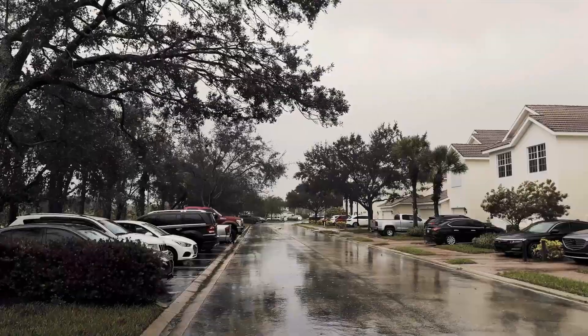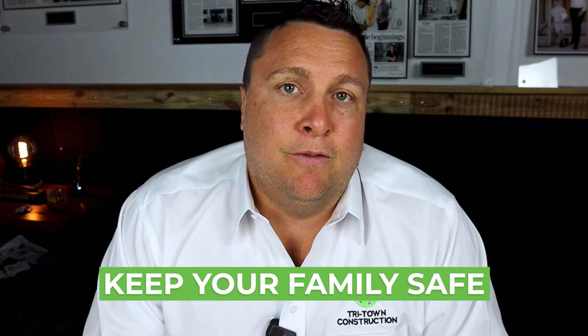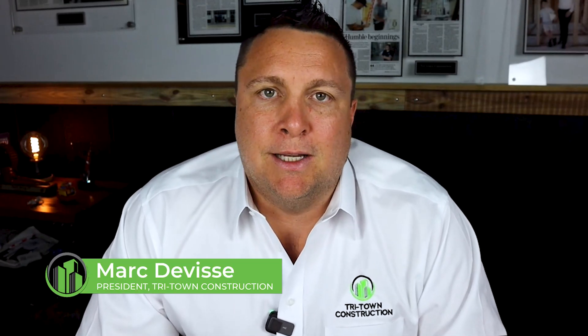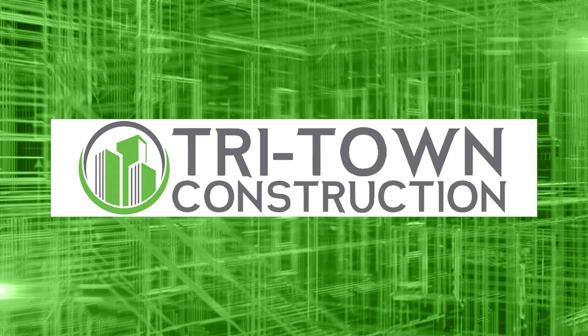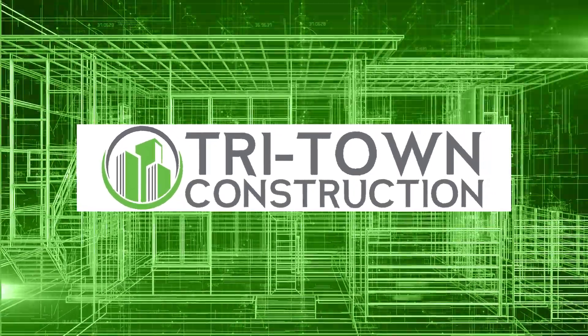When the next hurricane hits, will your home be ready? Most homes on the gulf coast of Florida are not ready and not built for the extreme weather we face. But what if I told you there's a way to build a virtually indestructible home, cut your energy bills in half, and keep your family safe no matter what? My name is Mark DeVese, welcome back to Tritown Construction's channel where we are rebuilding the gulf coast of Florida one home at a time.